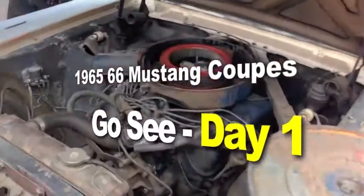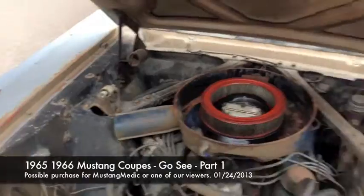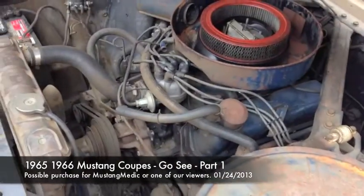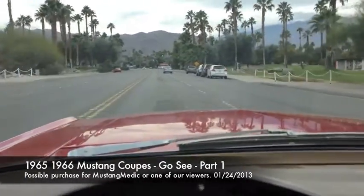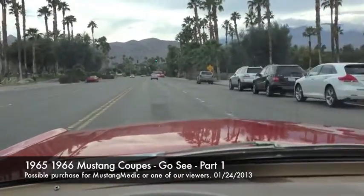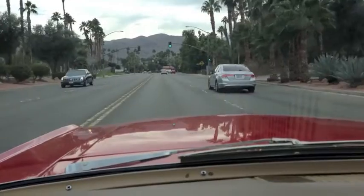Checking out some possible new cars for Mustang Medic — it's a go-see video! We're cruising in style today in Bob Marshall's '65, going to look at what I think is a '65. We got a lead from one of our watchers saying 'check it out, there's Mustangs,' so here we go — another go-see video from Mustang Medic.